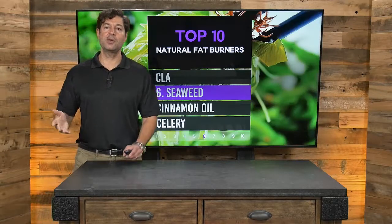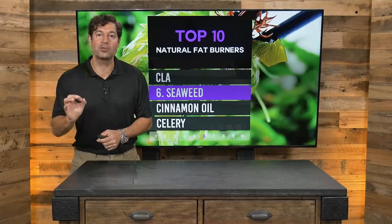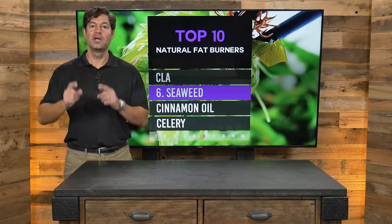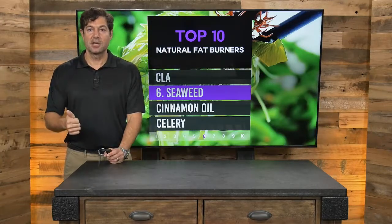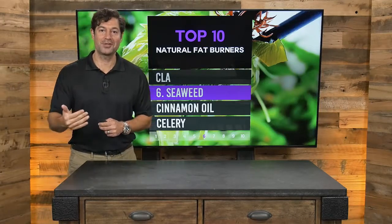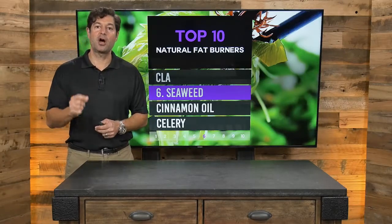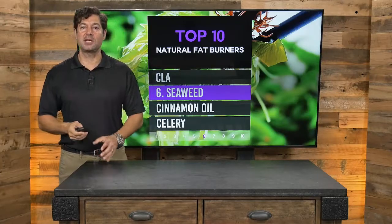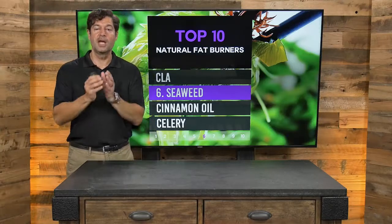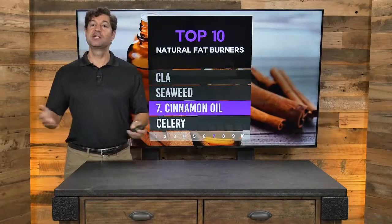Number six is seaweed. Seaweed — fresh or dried — is a great fat burner because it works on the thyroid. Almost everyone who needs to burn fat needs to balance the thyroid. Consume seaweed in salads, in miso soup, use kelp or other seaweed as a seasoning, or enjoy sushi and sashimi where seaweed is often used, particularly in Japanese cuisine. Seaweed is a powerful thyroid modulator that will help you burn fat.